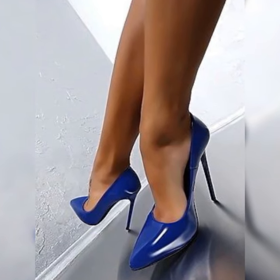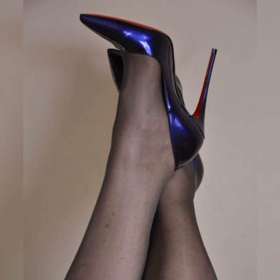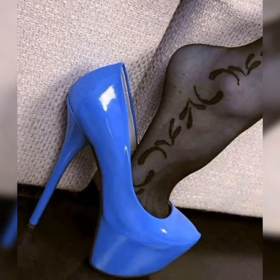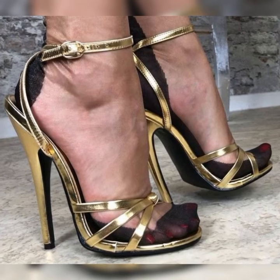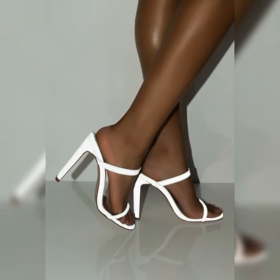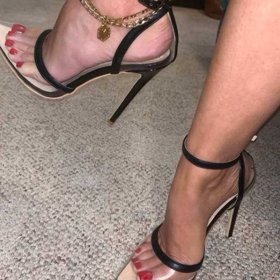Bucks are not only fashionable but also practical. They provide excellent support and comfort, making them a great choice for long days on your feet. Their timeless design means they will never go out of style, so you can enjoy them for years to come.